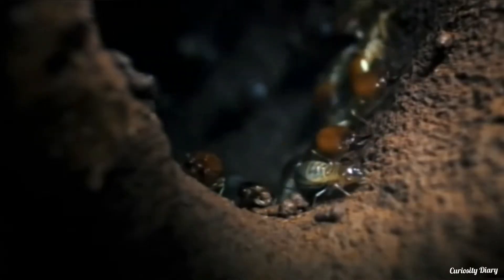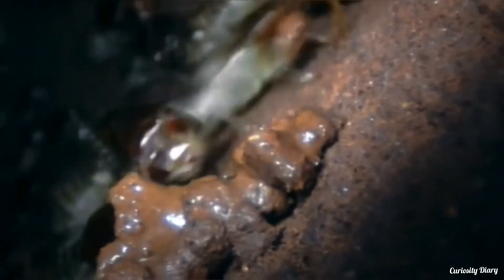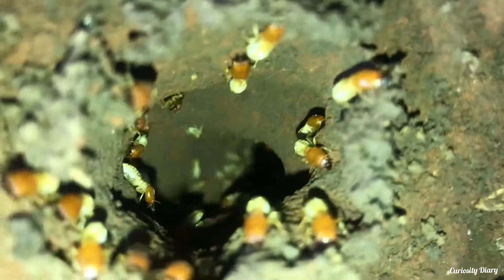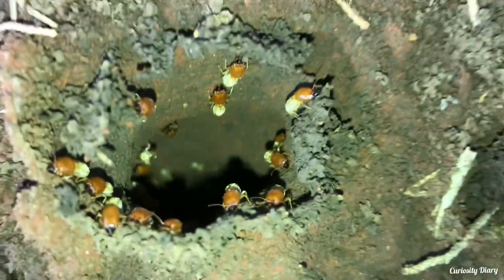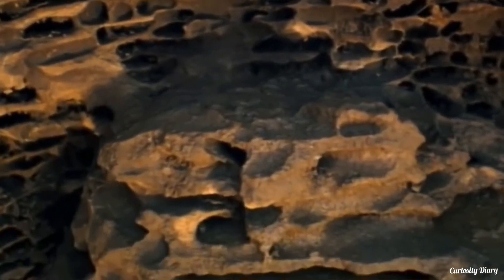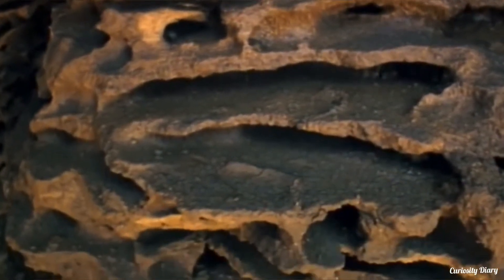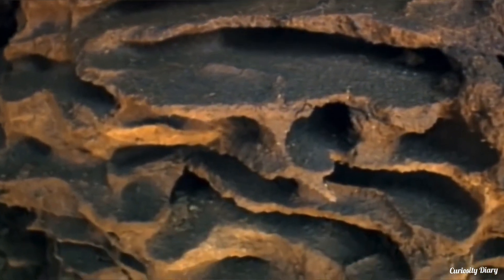But a termite mound is like a construction site without a foreman — no one termite is in charge of the project. A termite mound is built to create the conditions that a colony of millions of termites needs to thrive. It must protect the termites from harsh environments, safeguard them from predators, and supply fresh air deep underground.